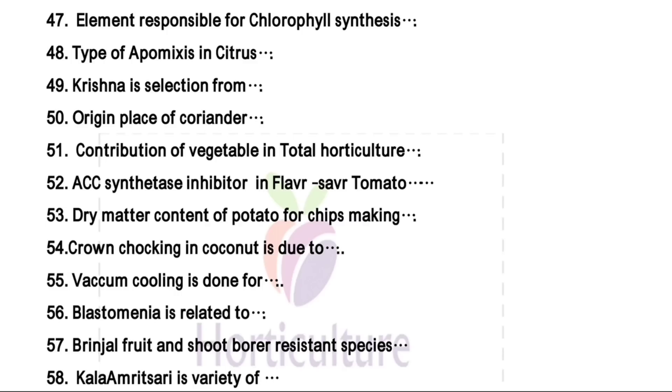Contribution of vegetables in total horticulture — as discussed in my previous video — in area and production, the share of vegetables in total horticulture is 59.1 percent, meaning approximately 60 percent is the right answer. Next one — in the Flavr Savr variety of tomato, ACC synthase inhibitor is used.